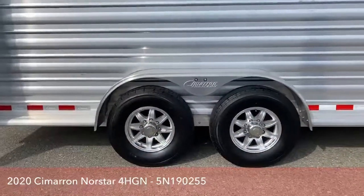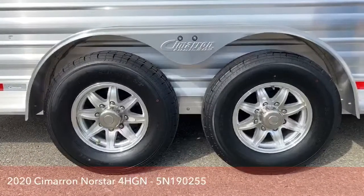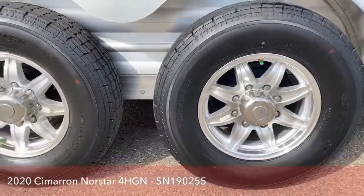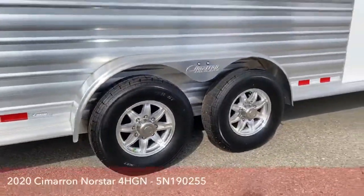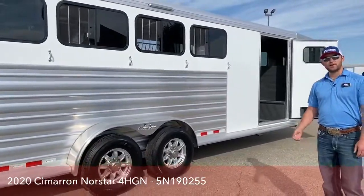This trailer is riding on two 6,000-pound Dexter rubber torsion axles. These tires are nitrogen-filled, which helps with Colorado's temperature changes — your tires contracting and expanding — so you won't get that fluctuation in your PSI levels. If you do get a flat tire, you can fill them with normal air and just take it to a dealer and they'll put nitrogen back in for you.